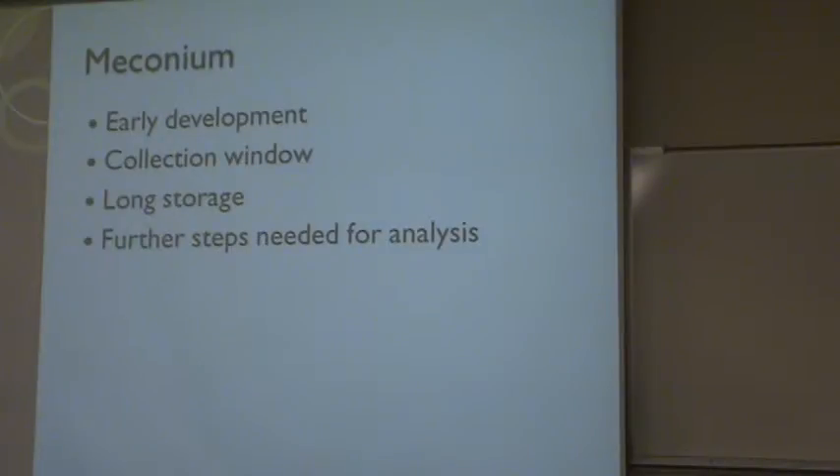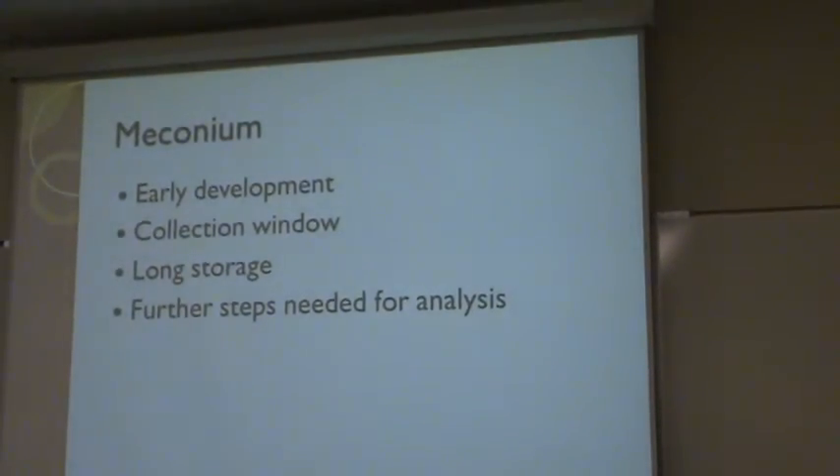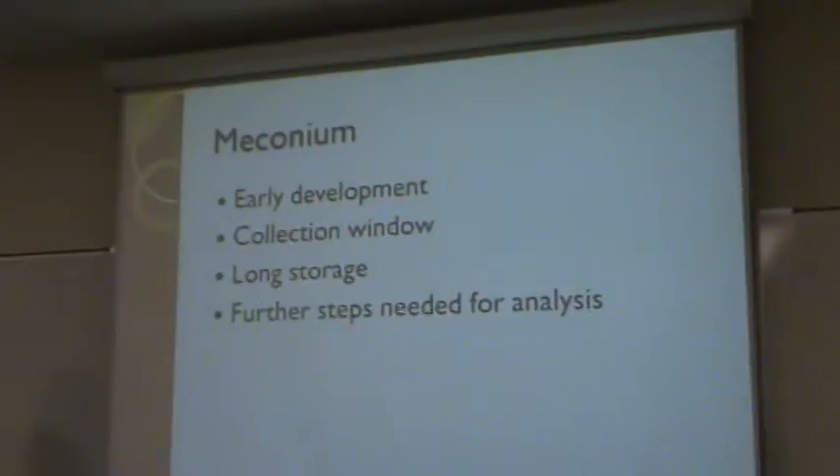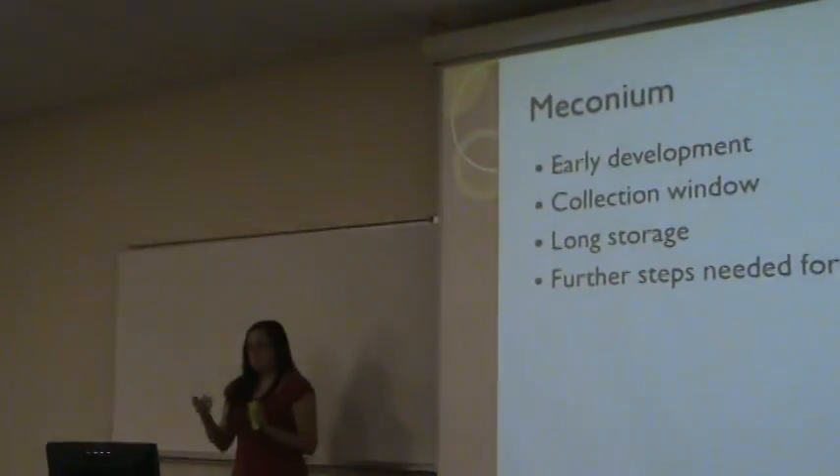Meconium has a very long storage — it can be frozen for up to a month and tested without degrading the concentration of toxins stored inside. But the main con of testing meconium is that it needs multiple steps in order to be analyzed, because you cannot just put meconium into a machine and run it.